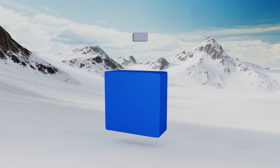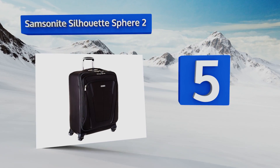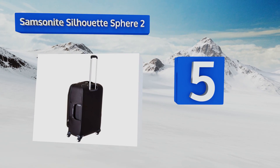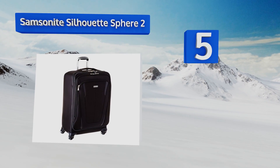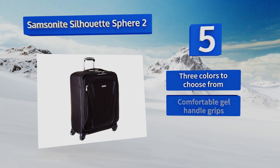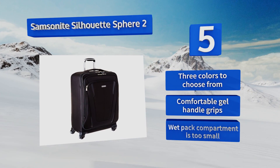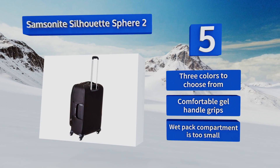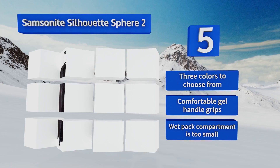Halfway up our list at number five, the newly improved Samsonite Silhouette Sphere 2 has higher quality wheels and better balance than the already near-perfect original. This go-to choice for frequent travelers is known to outlast lesser quality luggage while keeping you well organized. There are three colors to choose from, all with comfortable gel handle grips, but the wet pack compartment is too small.